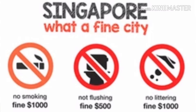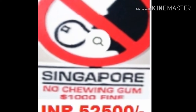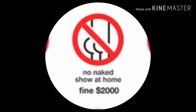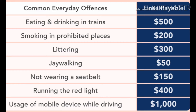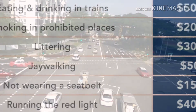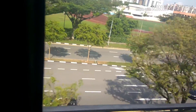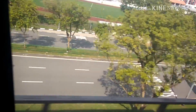If you smoke publicly, you will be charged 1,000 Singapore dollars. If you don't flush your toilet, you will be fined 500 dollars. If you throw garbage on the streets, you will be charged around 1,000 dollars. Chewing gum is banned in Singapore — if you carry chewing gum, you will be fined 1,000 Singapore dollars. Playing annoying music will also cost you 1,000 Singapore dollars. Spitting on the road is also fined 1,000 Singapore dollars. While traveling in MRTs or buses, eating or drinking is prohibited — if you eat or drink, you will be fined 500 Singapore dollars.